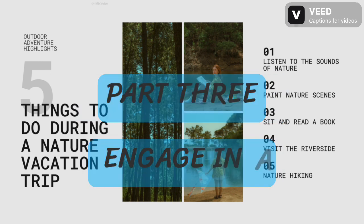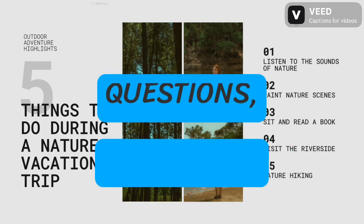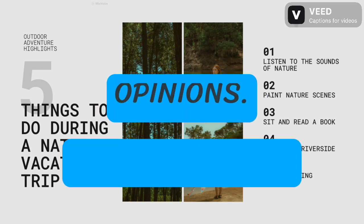Part 3: Engage in a deeper discussion related to Part 2's topic. The examiner will pose more probing questions, prompting you to analyze and express nuanced opinions.